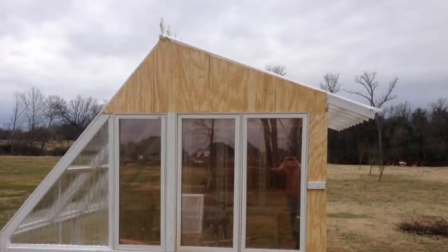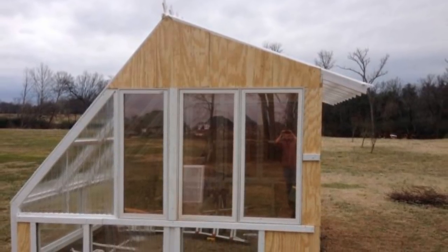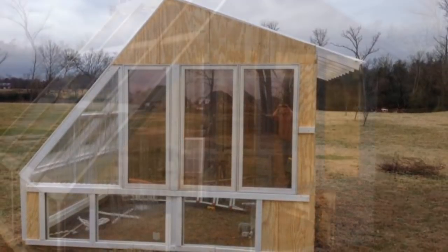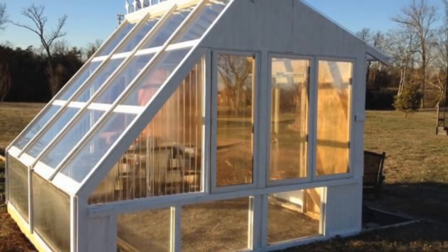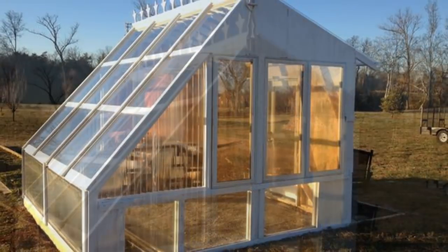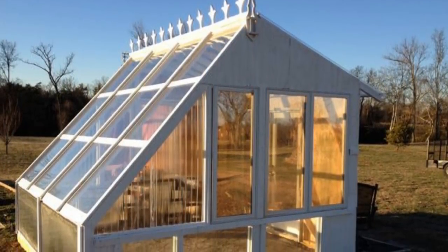Although you might not realize it, the cost of custom cut glass can really add up, and this DIY project had a specific budget. Next, the greenhouse was ready for a little decoration. Just look at the way the setting sun illuminated this greenhouse with its soft golden glow.